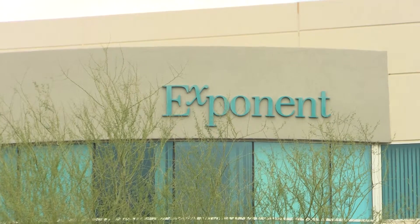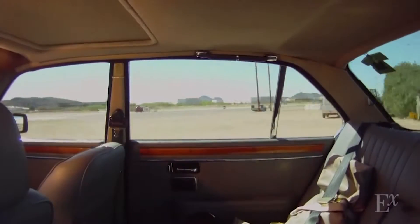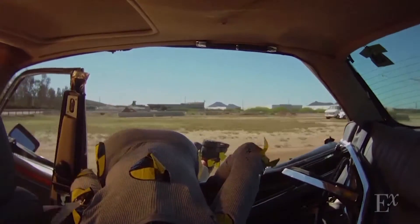Exponent is a consulting company that undertakes some of the most complex scientific and engineering challenges today. We conduct unique testing and research to increase our understanding of real-world issues so that we can apply that knowledge to real-world solutions.